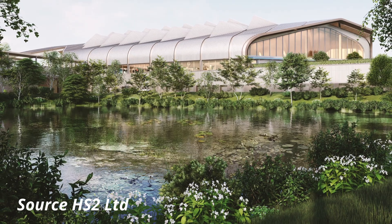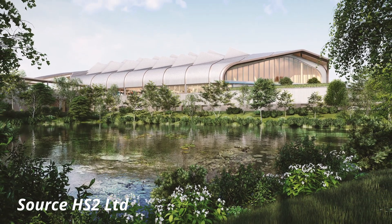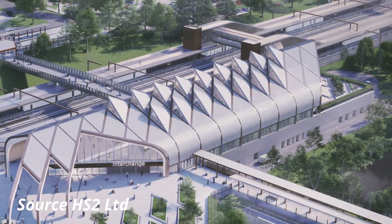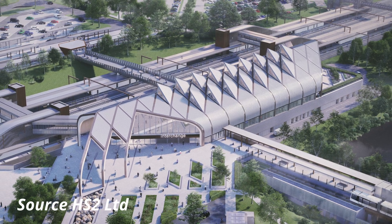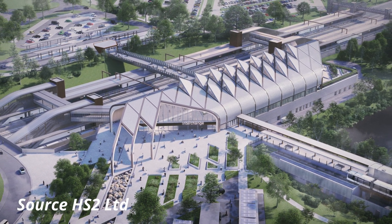The station itself, which will be just 38 minutes from London and 9 minutes from Birmingham city centre via HS2 services, is set to pave the way for massive growth plans in the area and will be at the forefront of plans for a huge mixed-use development that will support 30,000 jobs and support the construction of 3,000 new homes and 70,000 square metres of commercial space.